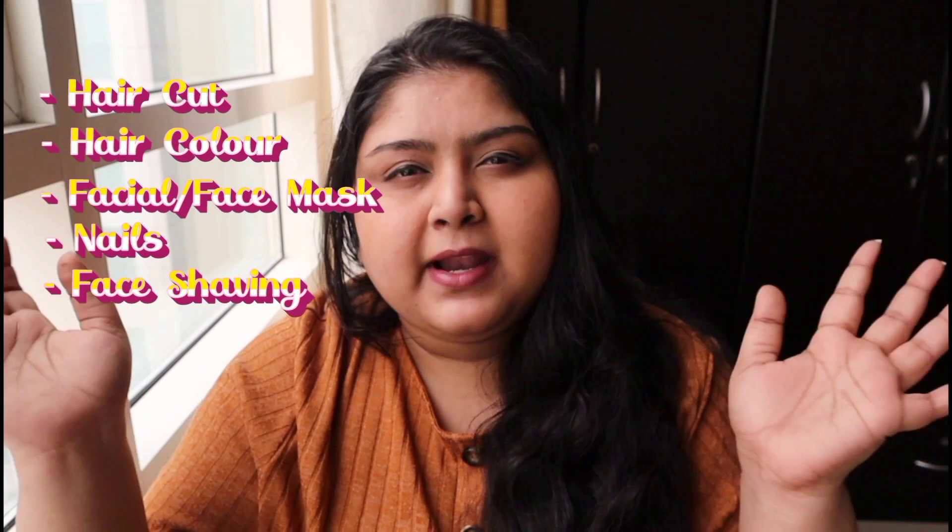Hey guys, welcome back to my channel and today's video! Today is 4th of October and I'm filming on today itself — tomorrow is my birthday. So we are going to do an extreme makeover: haircut, hair color, facial, nails, shaving, and a face mask at the end. We have a lot to do, so without any further ado let's get started!